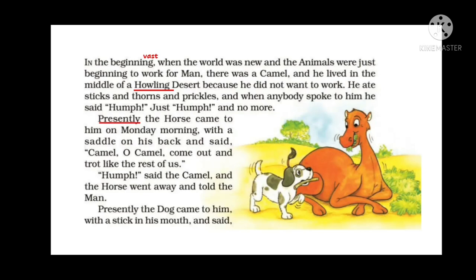Presently — meaning soon — the horse came to the camel on Monday morning with a saddle on his back. A saddle is a leather seat on the back of a horse where people sit. The horse said, 'Camel, oh camel, come out and trot like the rest of us.' Trot means to run or walk — the walk of a horse. The camel said 'hum,' and the horse went away and told the man.